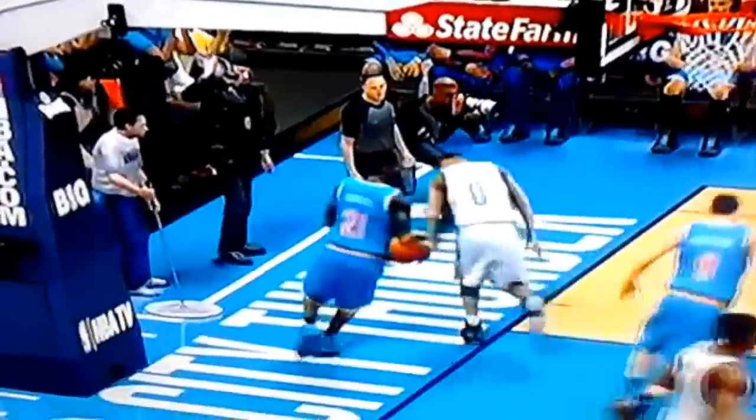At number 3, for Root Beer fan — number 9 tosses it almost straight up into the air, and look who it is! Westbrook catching it and dunking over the defense. Let's see this one more time — throws it straight up, making it very easy for Westbrook to catch it and punishing the defense, flying over their heads.